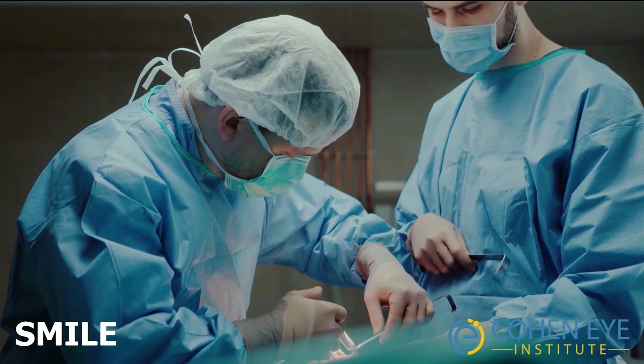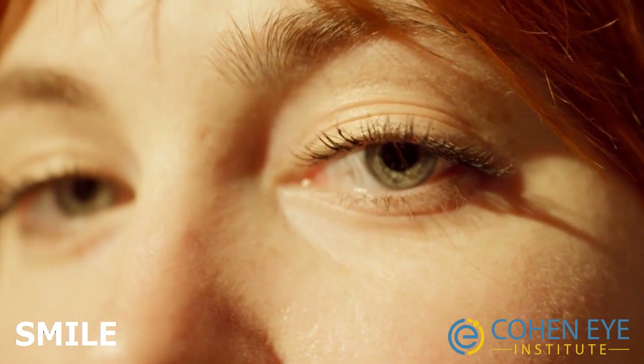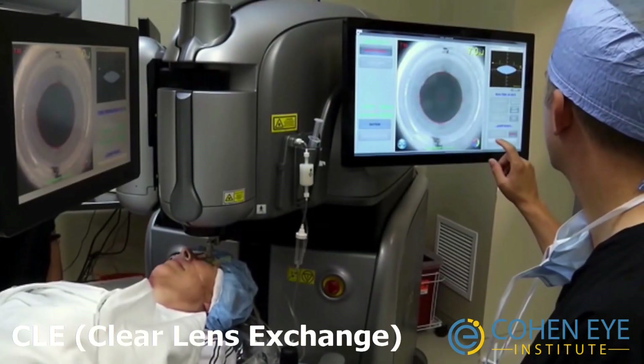This lenticule is then removed by the surgeon through a small opening at the edge of the flap. This procedure is quick like LASIK, but the recovery is typically a few days rather than next day.